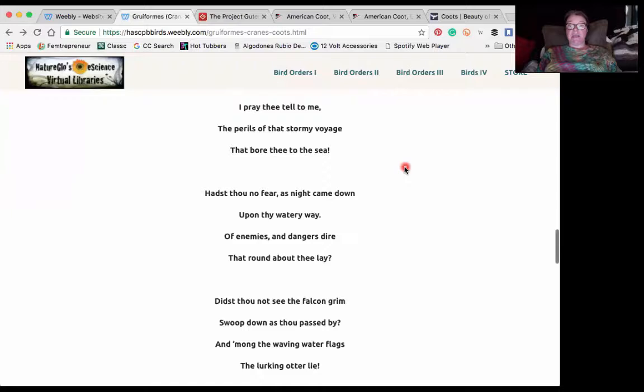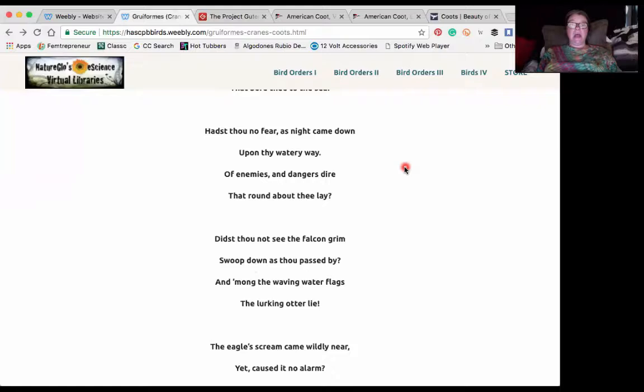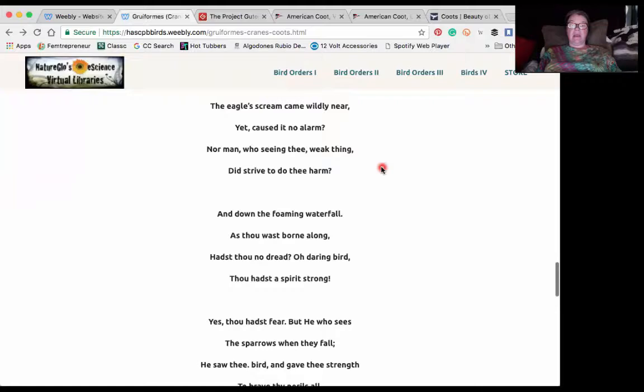'Hast thou no fear as night came down upon thy watery way of enemies and dangers dire that round about thee lay? Didst thou not see the falcon grim swoop down as thou passed by? And among the waving water flags the lurking otter lie.'